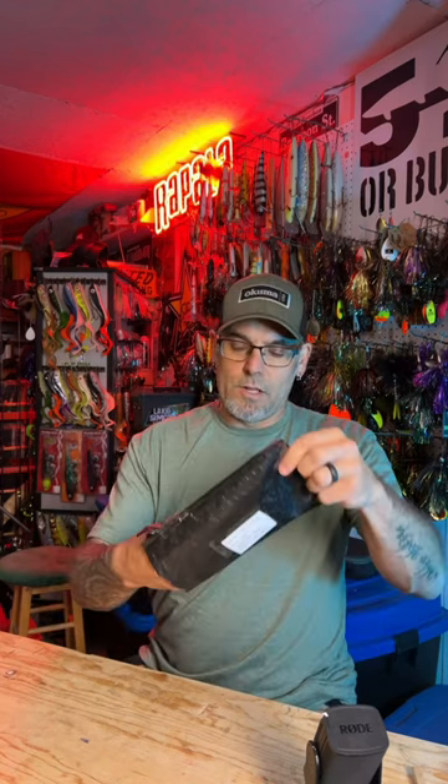Welcome back to another unboxing. This is just a small package but pretty cool stuff in here. This comes from SS Lures out of Quebec. Let's have a quick look inside.